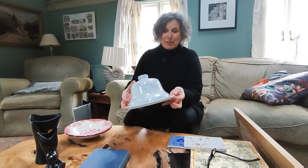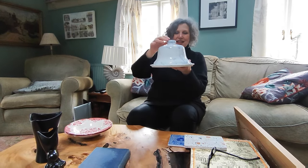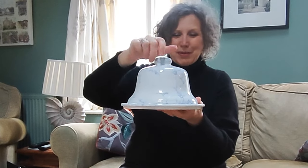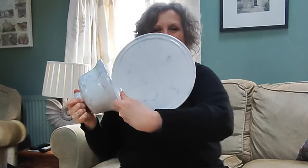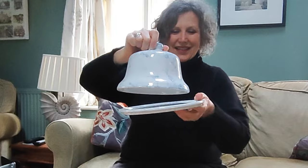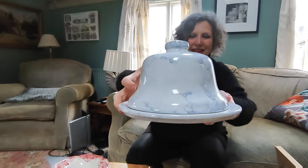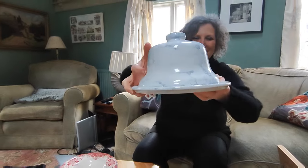I don't believe this is vintage — it might be — but this is for the pantry. When we build our glazed pantry at home, this is a fabulous cheese dome. So I couldn't resist that. It's got a really lovely marbled sort of effect.